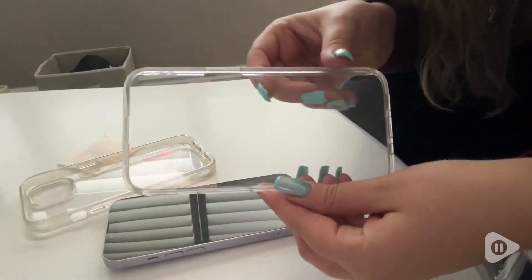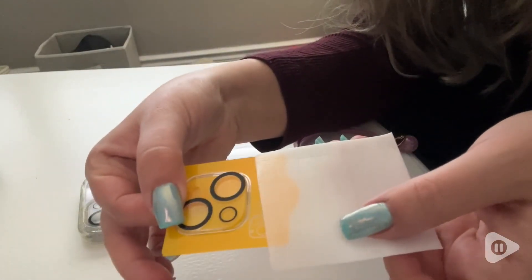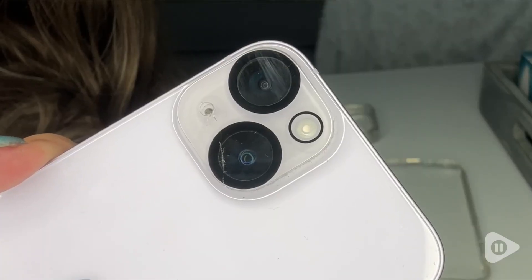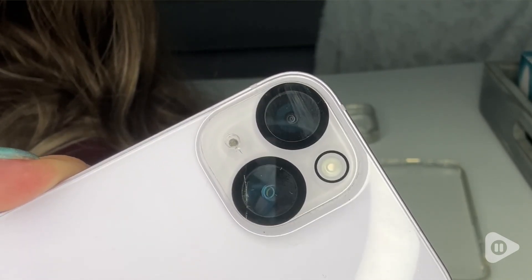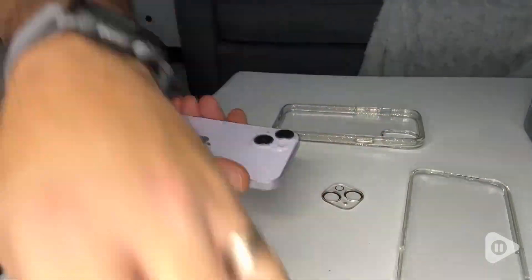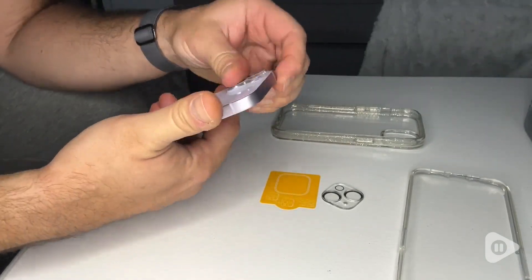It also comes with two lens protectors. This is really important for me as well because as a video content creator, my camera is so important to keep safe from scratching or cracking.